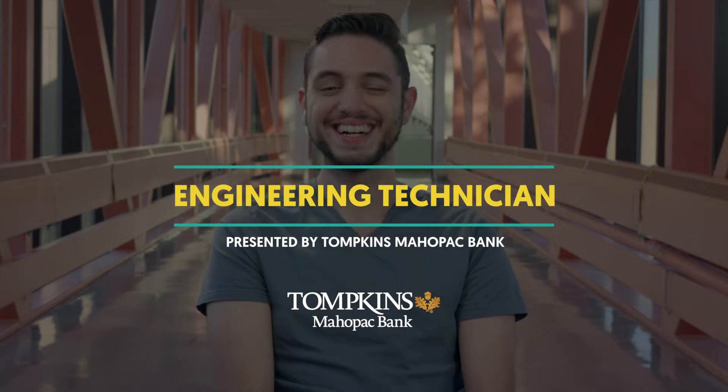Hey guys, my name is Mike. I'm an engineering technician for Imagine, and this is what my day typically looks like.